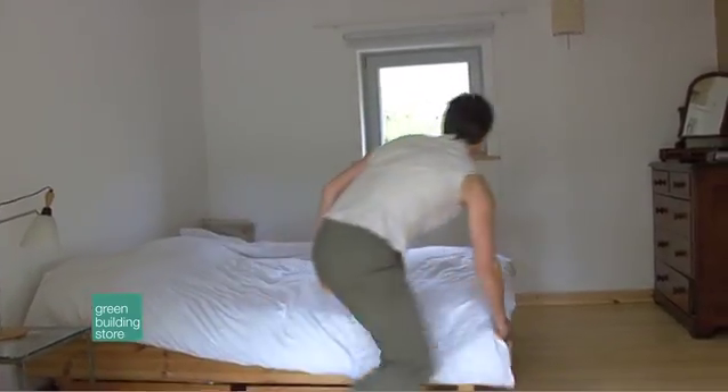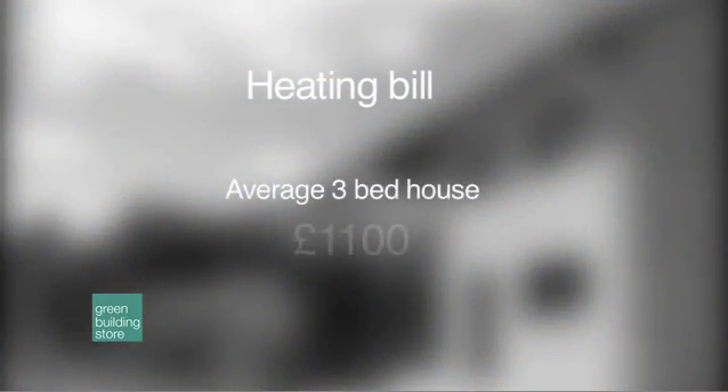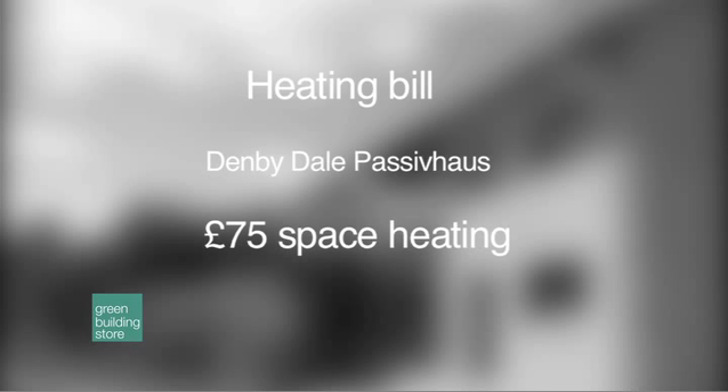The anticipated costs to heat the house are truly flabbergasting. The average annual heating bill for a house this size is £1,100, whereas the Denby Dale passive house is expected to cost less than £75 a year to heat, with additional costs of around £100 for hot water per year.